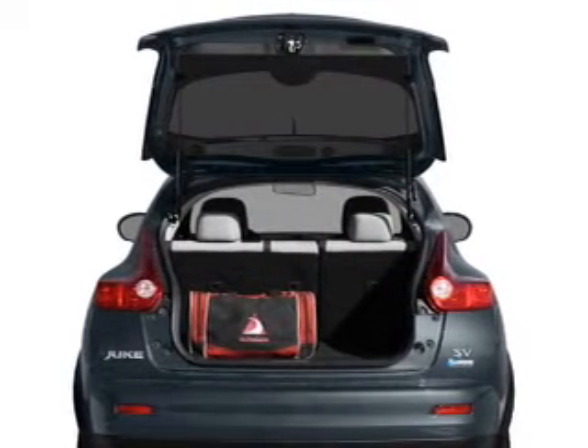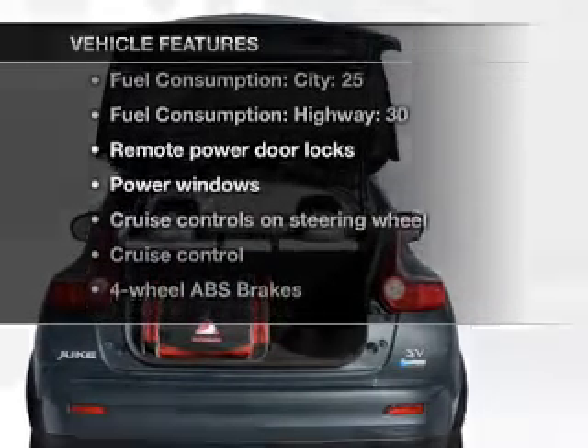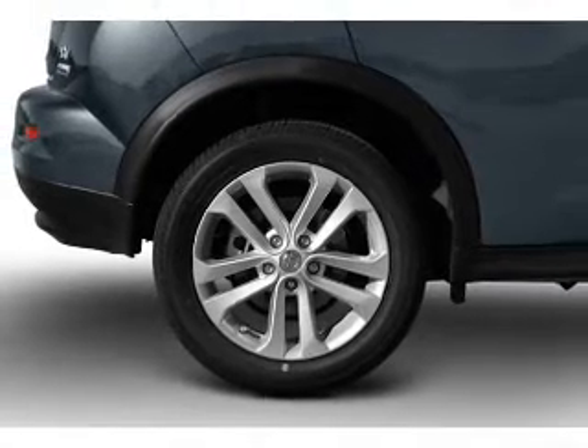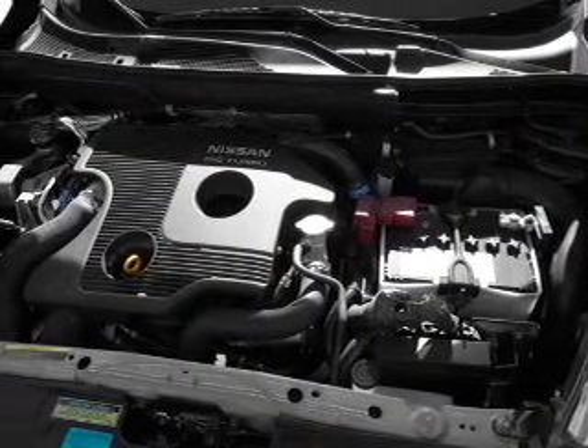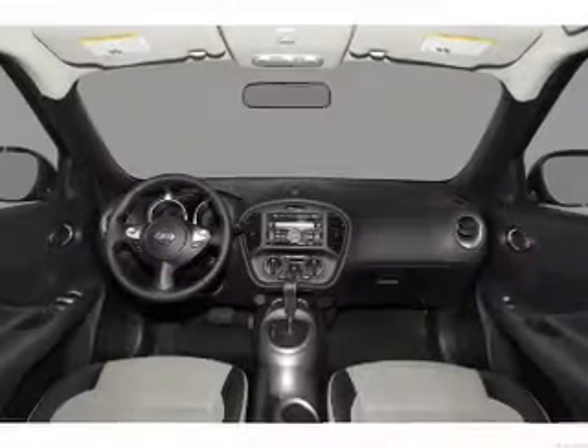There's nothing like a sunroof on a nice day. And with these notable features, you won't want to miss out on the opportunity to own this amazing ride. Power door locks, power windows, power steering, cruise control, power mirrors, an alarm system, an AM-FM stereo with a CD player, and an adjustable tilt steering wheel.